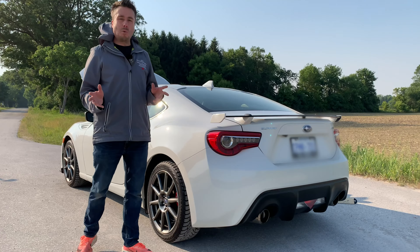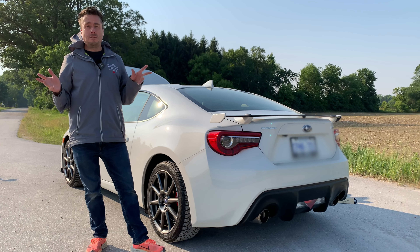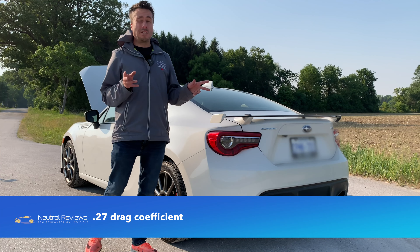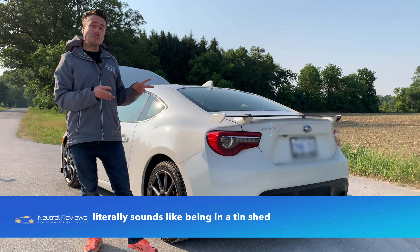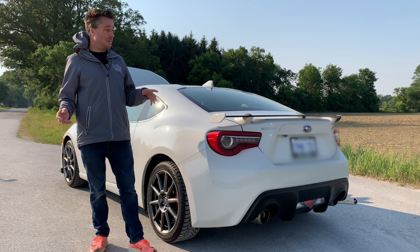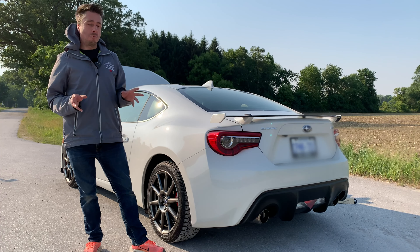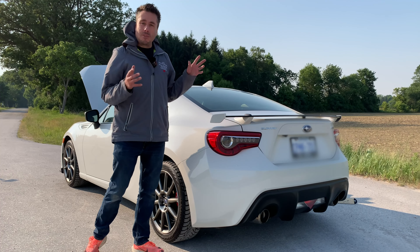On the skid pad it pulls 1g — and that's without good tires. Put good rubber on it and you'll exceed that, which is serious G-force for this type of car. The drag coefficient is around 0.26–0.27, which is very slippery — electric car territory. It's loud inside, and intentionally so: Subaru removed sound deadening and even cut out pieces of metal in the hood area to keep weight around 2,750 pounds.